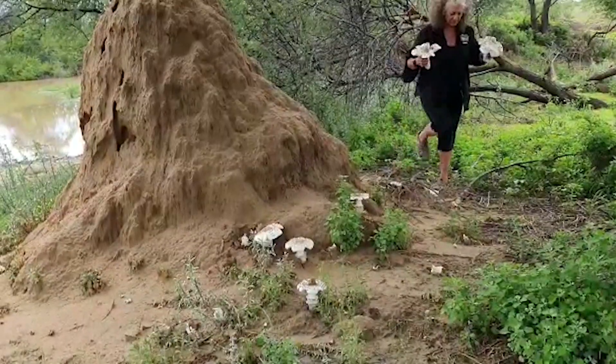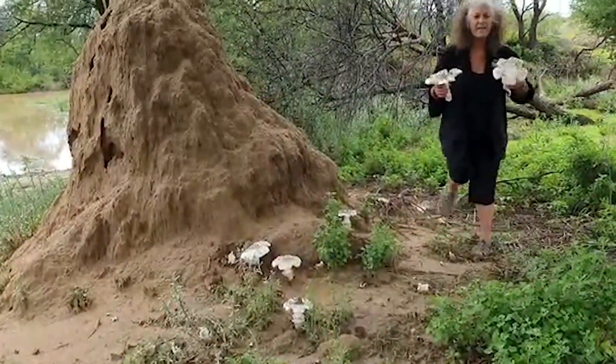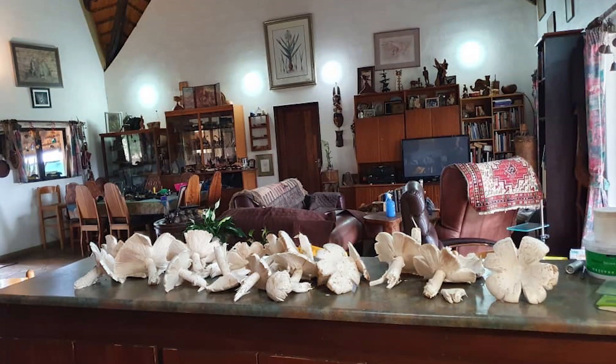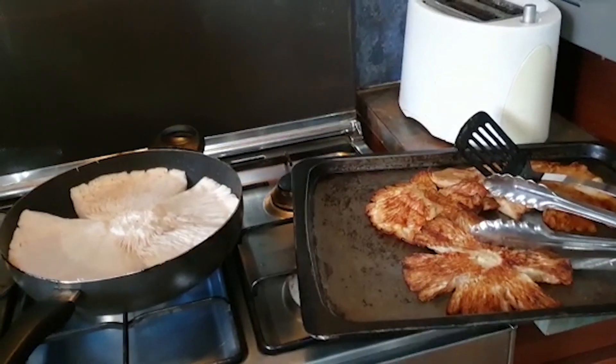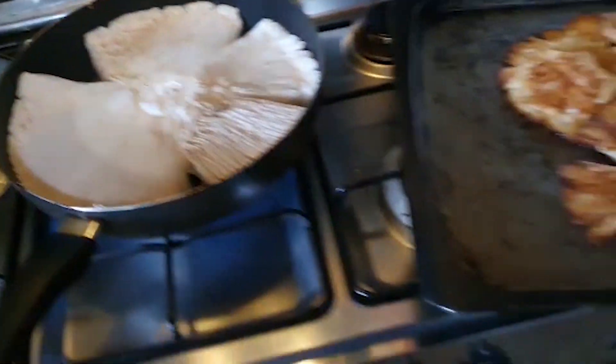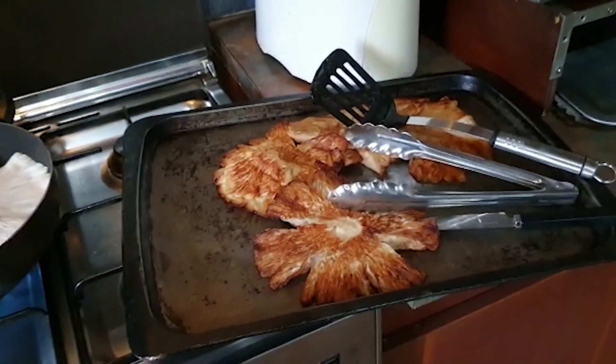A little bit of butter, a little garlic, and they're actually one of the best things from the bush. There's nothing better than cooking mushrooms. You can see the size of these fitting into a frying pan in butter, and they are just absolutely amazing.